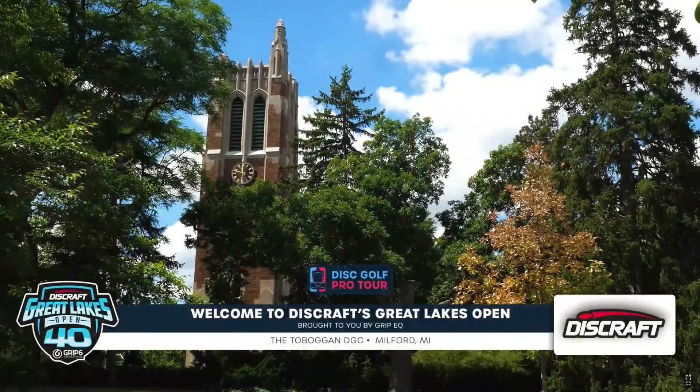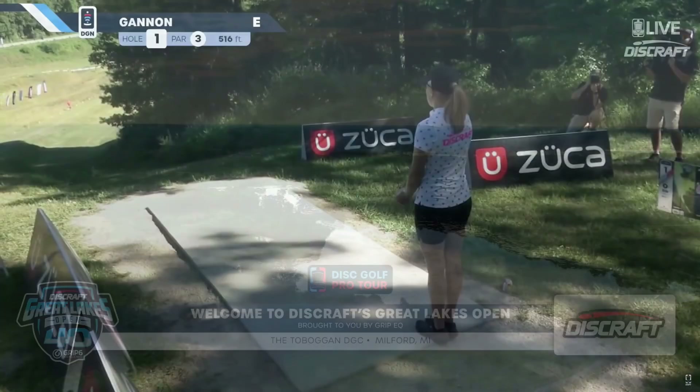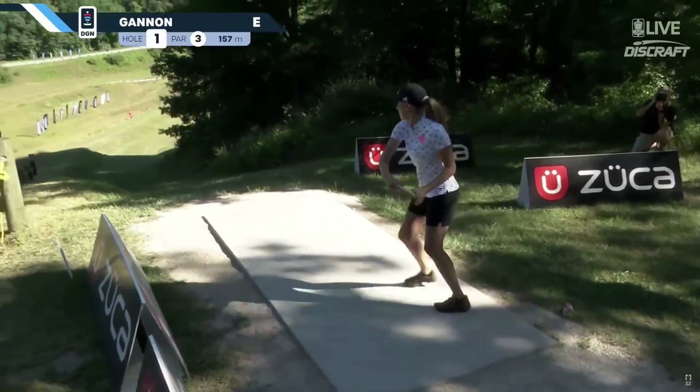Welcome to beautiful Kensington, Michigan, and the toboggan for round one of the Discraft Great Lakes Open. World Championships are looming just around the corner.